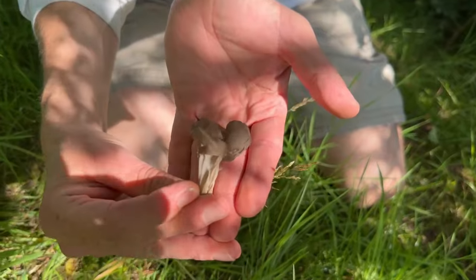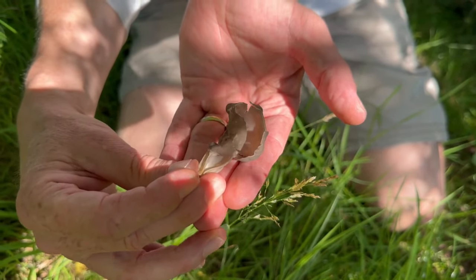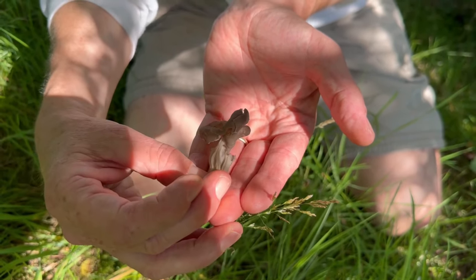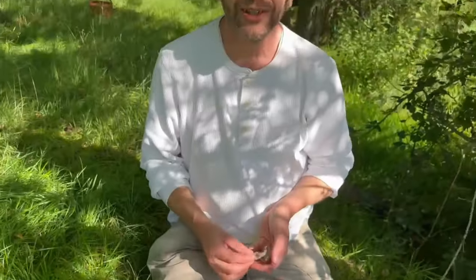Anyway, the Elfin saddle — Helvella lacunosa. A really interesting shaped mushroom. There you go. And as always, if you want to find out more, come on one of our courses or go to wildfooduk.com.